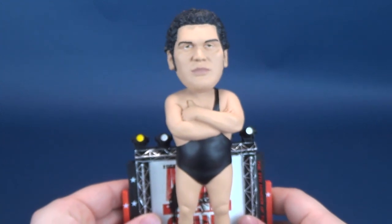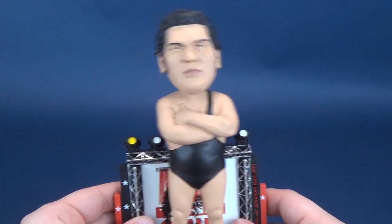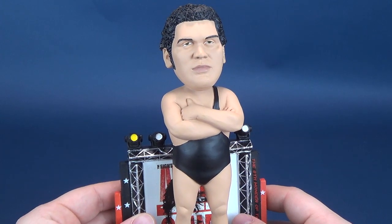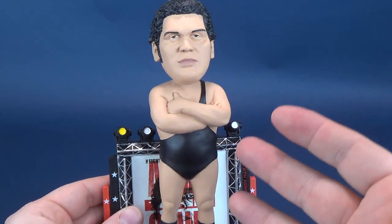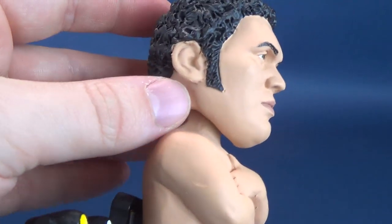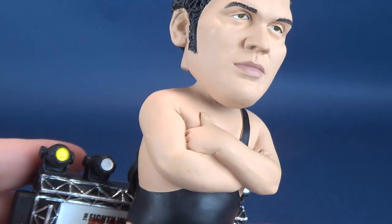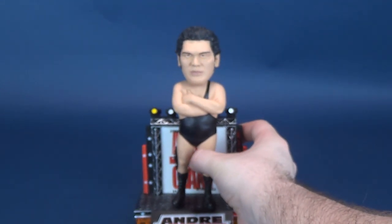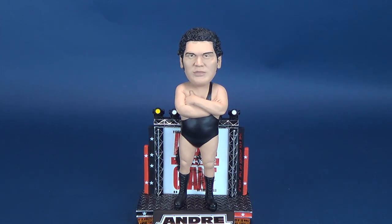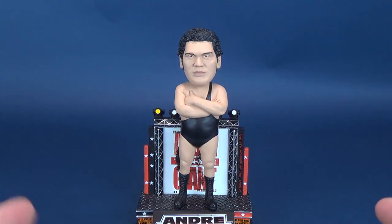I would not encourage the idea of putting bobbleheads in cars or places where they're regularly getting bobbled. I probably wouldn't do it for a premium piece like this. For the amount of care, detail, and paint they've put into this piece, the last thing you'd want to do is have it chipped, cracked, or damaged in any way. This is something you put on your shelf, especially if you're a big WWE fan — admire it periodically, give the head a gentle bobble, but don't get overly aggressive with it.